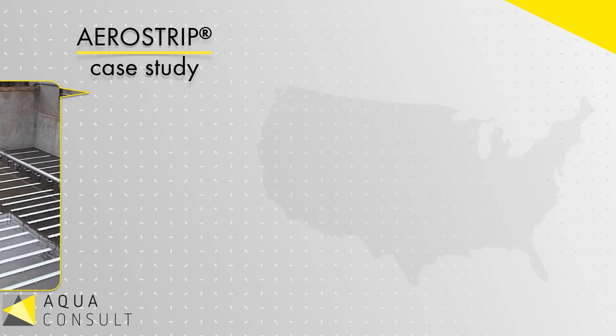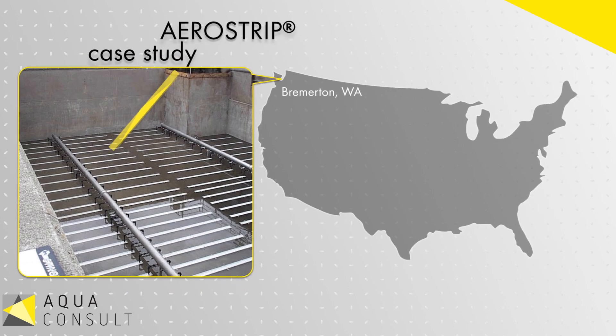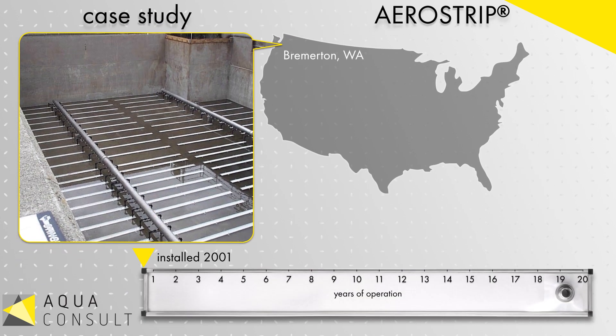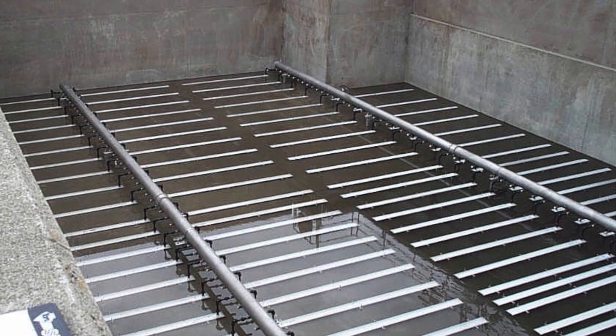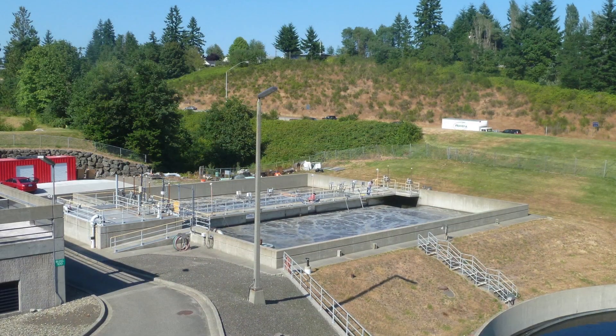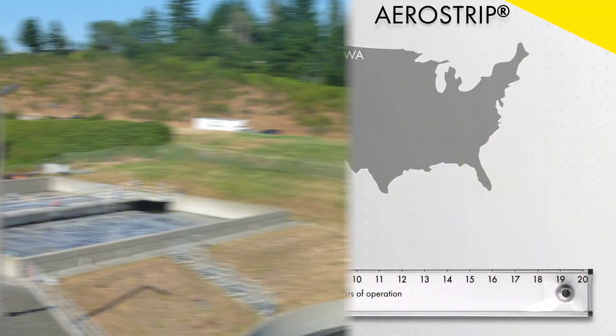In 2001, with little fanfare, the first AeroStrip fine bubble diffuser installation in North America was started up at the Bremerton, Washington wastewater treatment plant. The installation consists of 280 diffusers between two operating basins and is operated in a low SRT high-rate process.